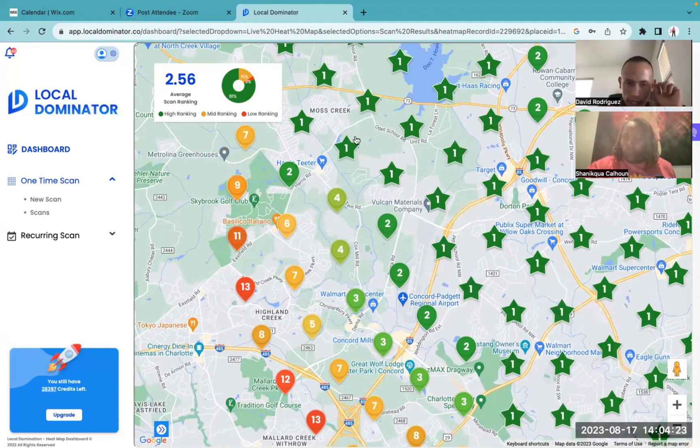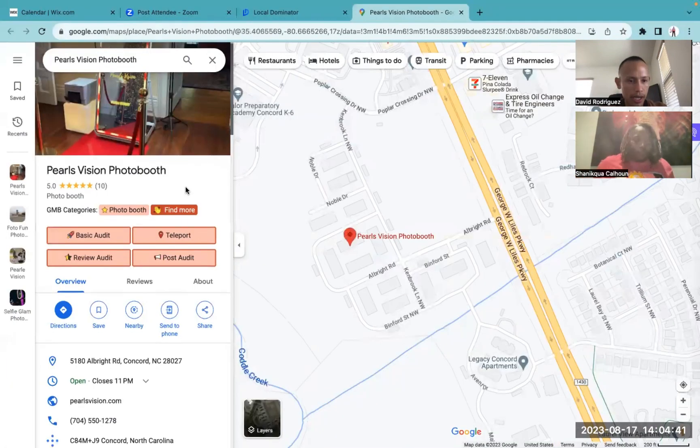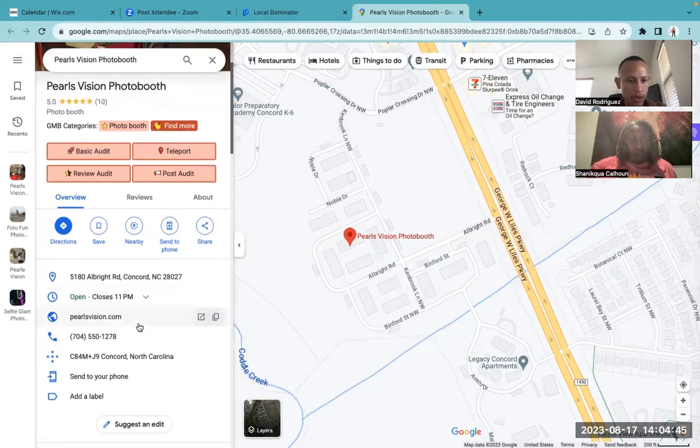Let's go ahead and share it — I sent you a copy of this. Let's go ahead and take a look at your Google profile. You are on the correct category, you do have your website. We'll take a look at your website together as well right now in a few moments.